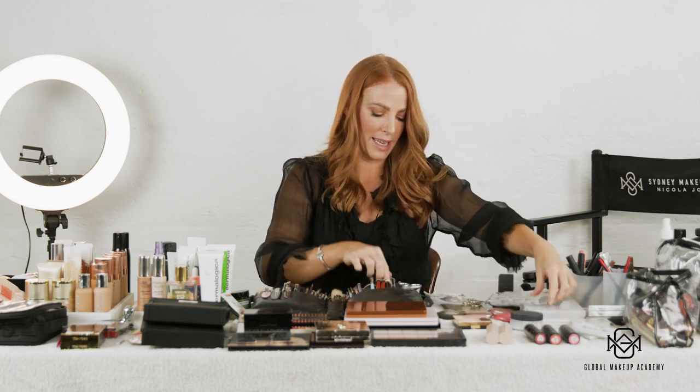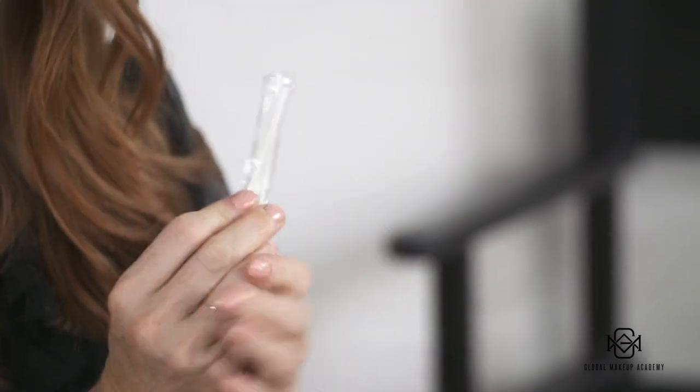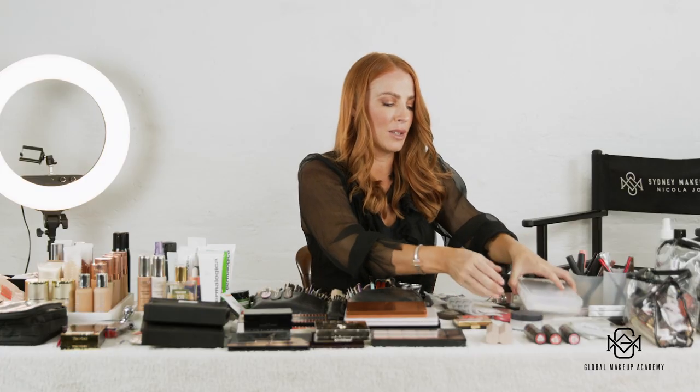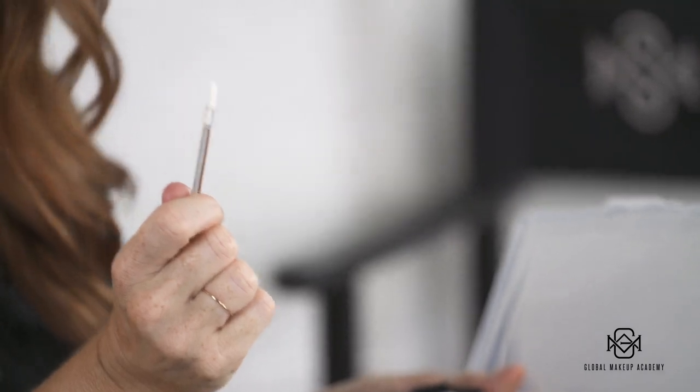I also like to stock pre-wrapped cotton buds in my kit — if anybody needs to get inside their eye, they can use one and you know they're completely sterile. I got these from Daiso — they're super handy and really essential for keeping clean. I also have disposable lip brushes which can be used directly onto the lip.